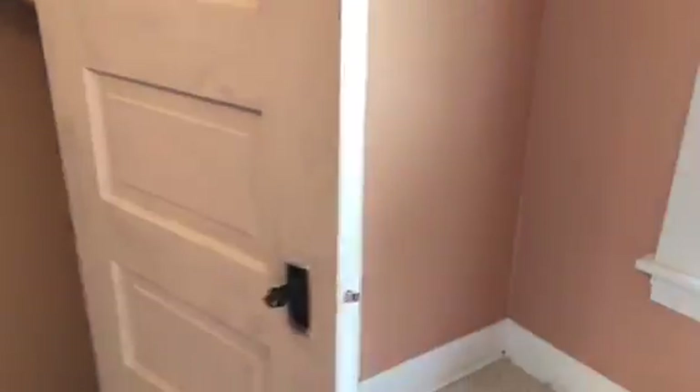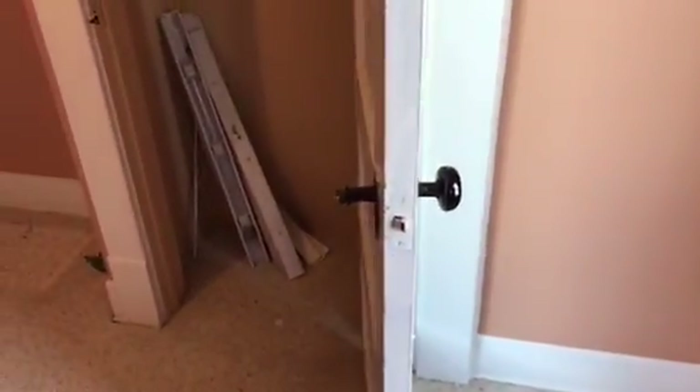Bedroom closet — the pass-through is broken and will need a new one put on.